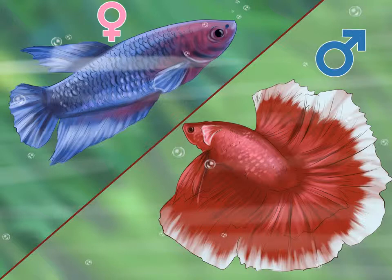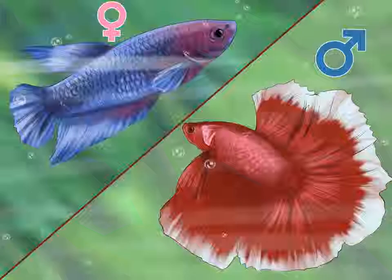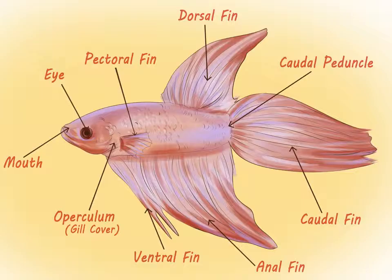Sexing a betta by appearance: wait until characteristics begin to develop with age. Observe the size and shape of their fins — short fins may indicate female gender, but this characteristic should be combined with other evidence before sexing is conclusive.